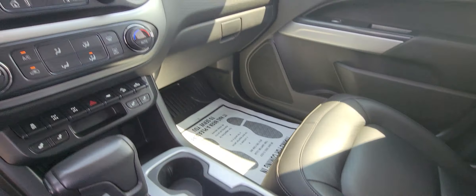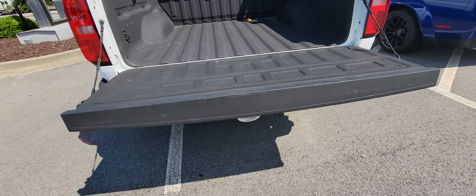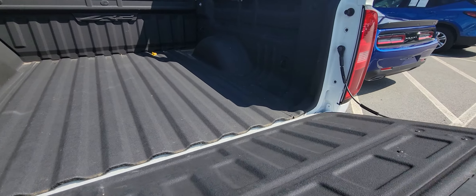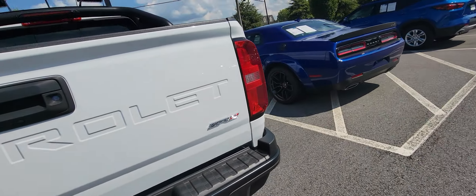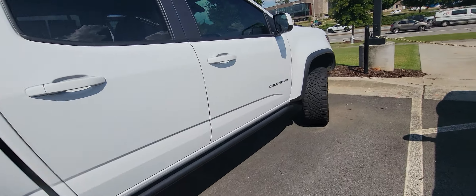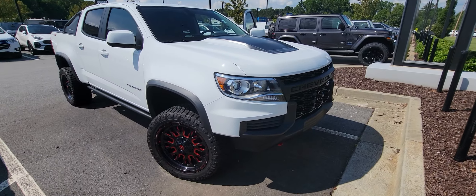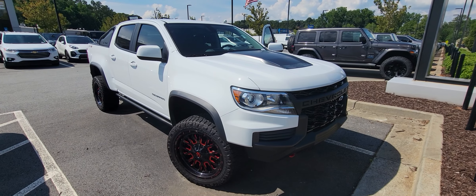Lots of legroom back here. Got plug-in outlets here as well, and of course the bed which has a spray-in bed liner. And then all your trailering needs right here.